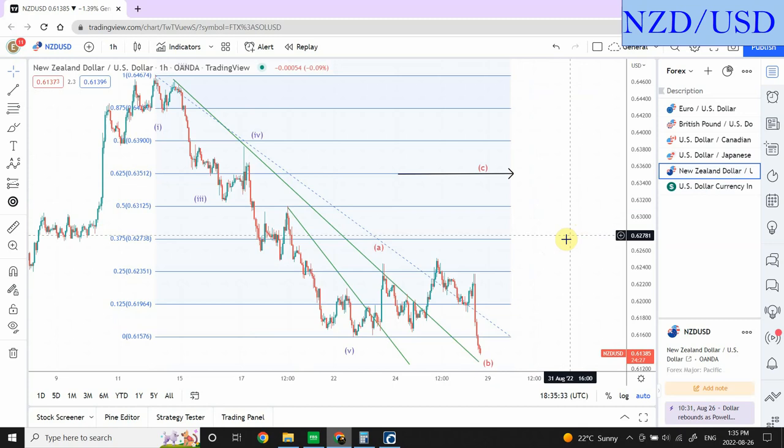New Zealand dollar has seen a lot of price action volatility. I'm still considering this as a three-wave structure and another three-wave structure — a double three structure — and I'm expecting the price to go upward. We are expecting to go high right over here in this range, because we have created a new high beyond this point, giving us an indication that whenever the pattern is complete we are going to see stronger price action going upward. I'm bullish on New Zealand dollar against US dollar.